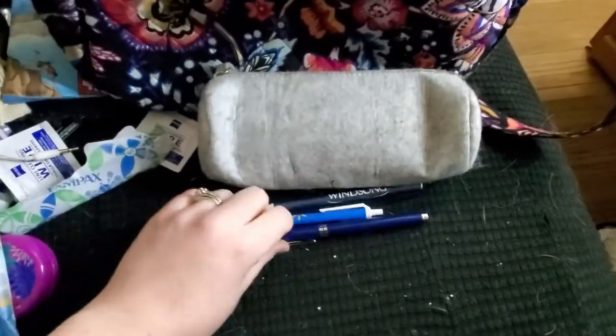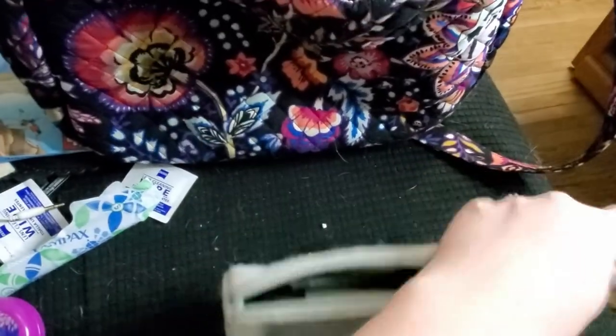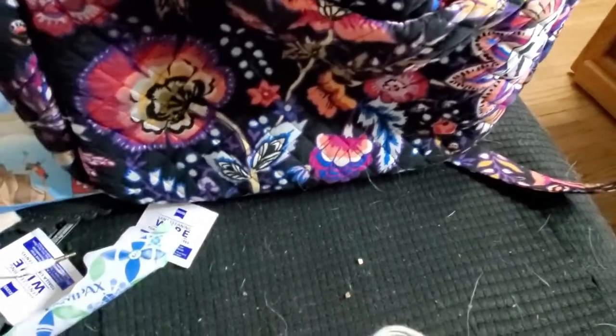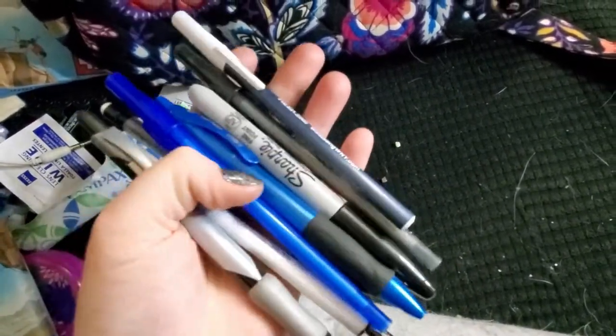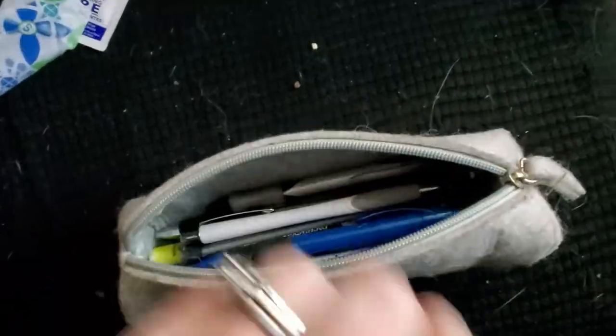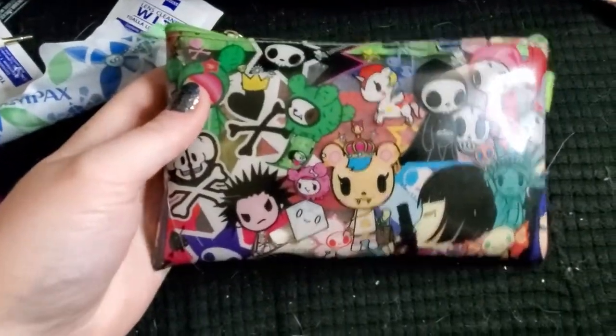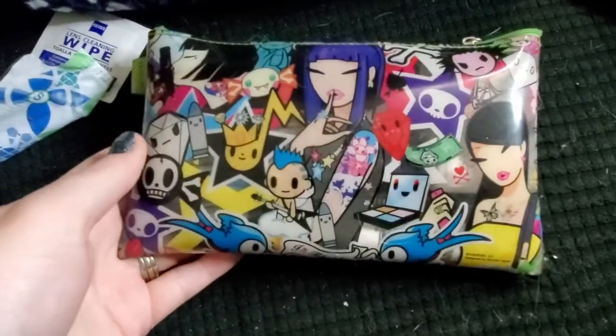I'm going to toss this Windsong pen without the cap because I don't want it exploding. This is just another pen case. I usually keep a notebook in my purse — I don't know where that notebook is or why it's not in my purse, and that's kind of alarming because it probably has personal things in it. There are like 127 different pens in here — I'll just shove my Walmart pen and my lawyer pen in there.